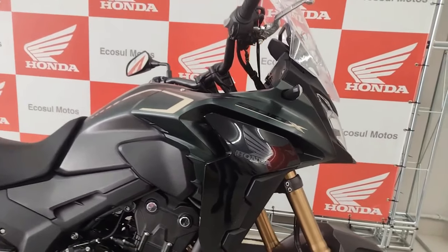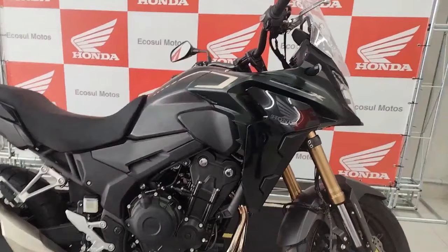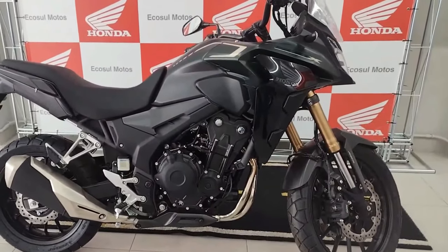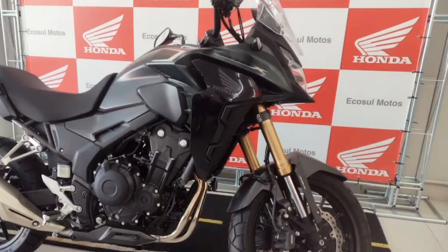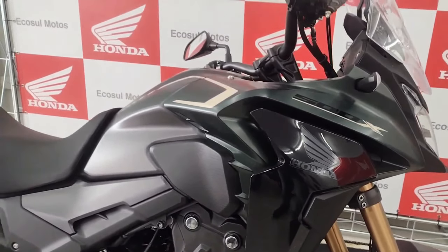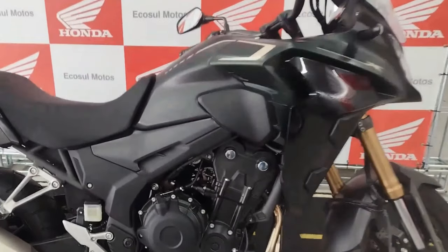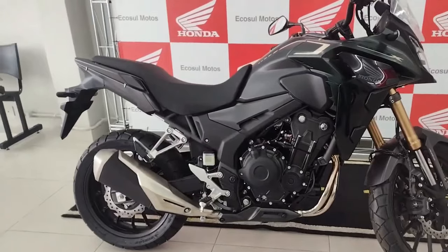The 2024 Honda CB500X will be launched in 2023. Popular adventure motorcycles like the CB500X provide the ideal balance of power, adaptability, and affordability. The 2024 model is anticipated to receive a number of tweaks, increasing its appeal to riders searching for an accessible and capable adventure bike. It is projected to have a tough and aggressive design emphasizing off-road skills, a high-mounted exhaust, a strong chassis with long-travel suspension, a tall windscreen for better wind protection, as well as new bodywork and graphics.